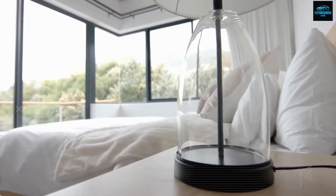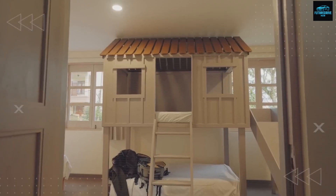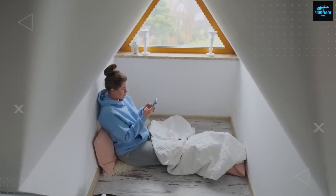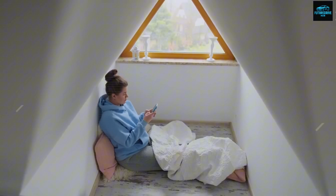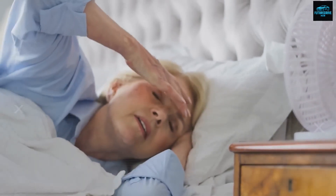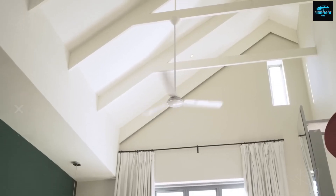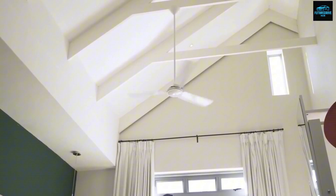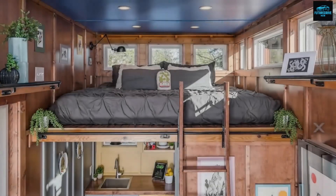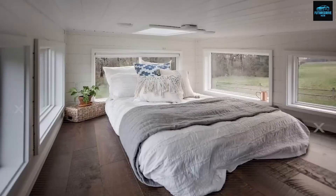That floor space becomes a workspace, dining corner, or exercise area by day. Because the lifted bed reduces the volume of air that needs cooling or heating, energy use improves. Temperature set points can be raised by 0.5 to 1 degree Celsius while staying comfortable, saving roughly 0.3 to 0.8 kWh per summer day — far more than the motor consumes. Working together with the adaptive wall and Aero Closet Stack, the loft capsule creates a stable, clean, breathable interior environment.